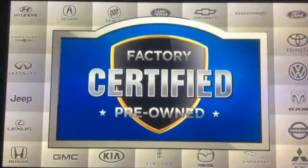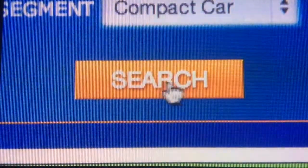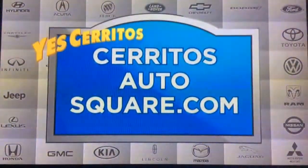Want a used car you can trust? At CerritosAutoSquare.com, you'll find factory-certified pre-owned vehicles. Search from hundreds of certified vehicles at the click of a button. Yes, sir. We know. CerritosAutoSquare.com.